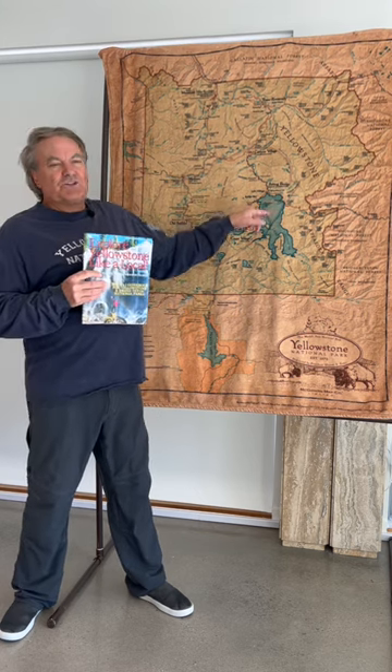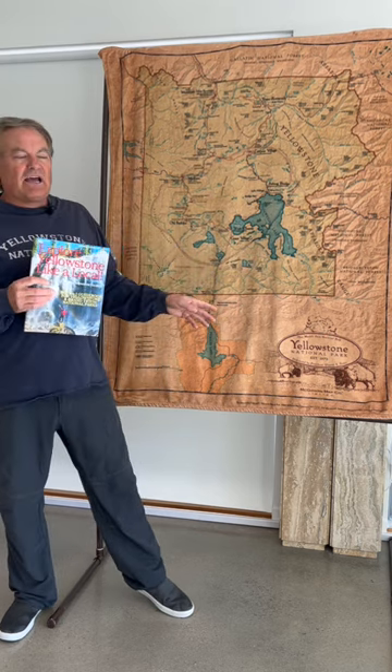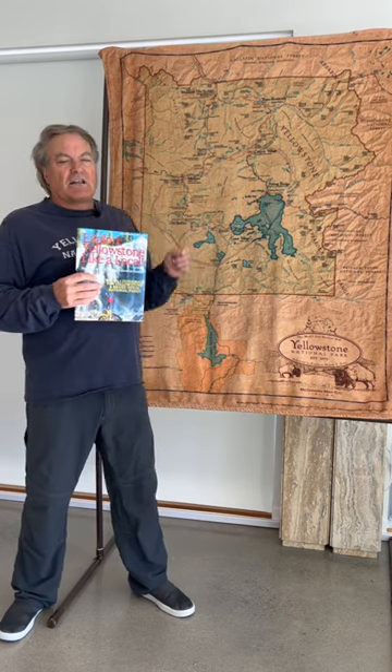Then we're going to get down to Fishing Bridge and learn where I had my first job in my whole life when I was about seven years old. Then we'll cut around Yellowstone Lake, hit the best view areas, swing back around, stop at Issa Lake, and complete the lower loop. The guidebook gives you all the information you need to pull off a great day on the South Loop.